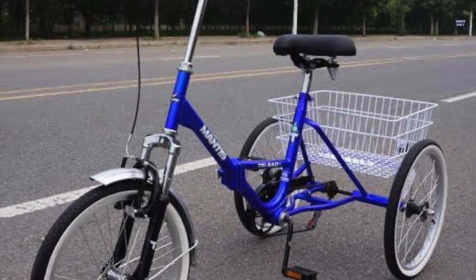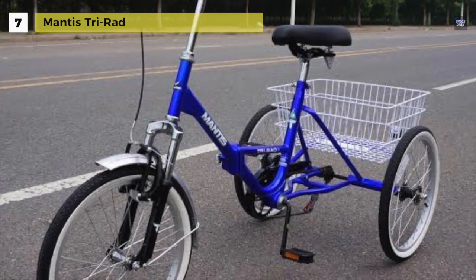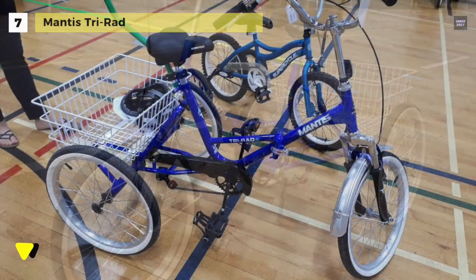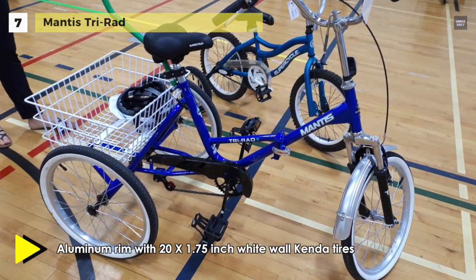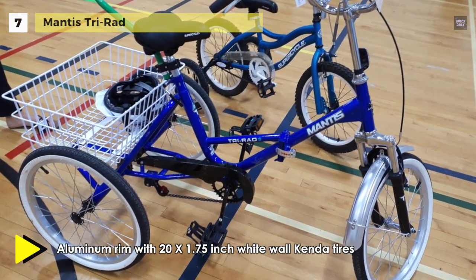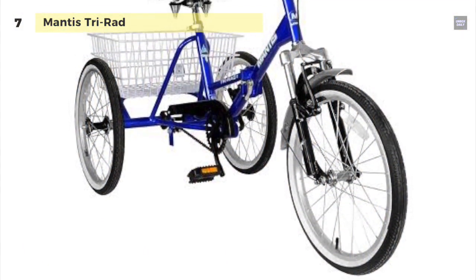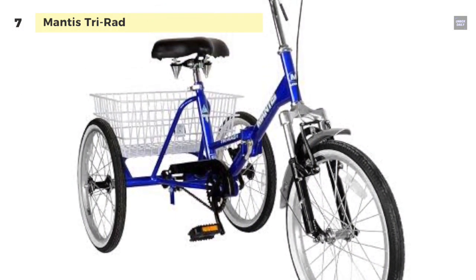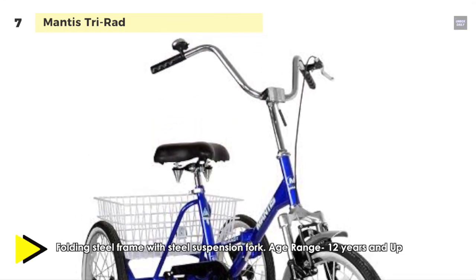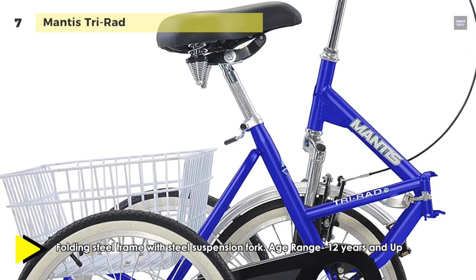Up next on the list, we have the Mantis Tri-Rad. It comes with a low-cut frame that allows easy mounting and dismounting, and a parking brake that prevents it from rolling away. It offers a large spring seat that provides a comfortable platform for long or short rides. It also stores easily thanks to a foldable frame that shrinks its size to 36 inches by 30 inches by 43 inches. You can use the lever on the stem of the tricycle, and the handlebars can be folded down to compact the folded design.